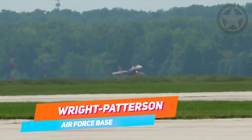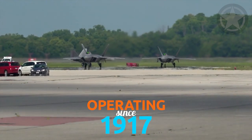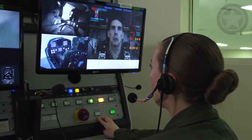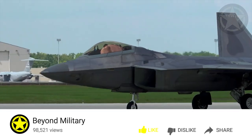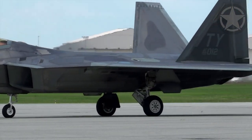Located on over 8,100 acres in Dayton, Ohio, the Wright-Patterson Air Force Base has been operating since 1917. It's divided into two areas, Area A and Area B, and their main function throughout the base's history is to reverse engineer aircraft, especially during the Cold War.